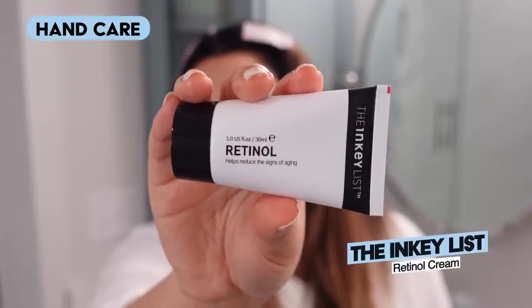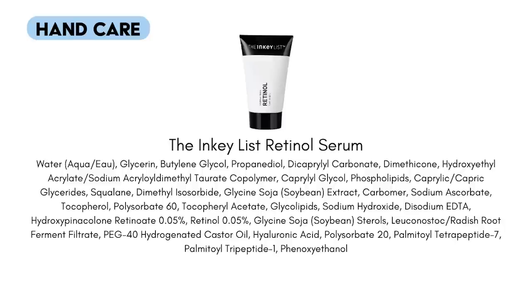I want to talk about hand care because it becomes way more important in winter — I can get very very dry, rough hands. You can incorporate your regular skincare products into your hand care routine. Retinol can be a nice ingredient for hands — you don't have to go out and get a retinol hand cream, just use retinol you'd put on your face, being very restrained with the amount. This is the Inkey List Retinol Cream, which I use on my hands a few nights a week. Make sure it absorbs and dries before touching your face to avoid any transfer or irritation.